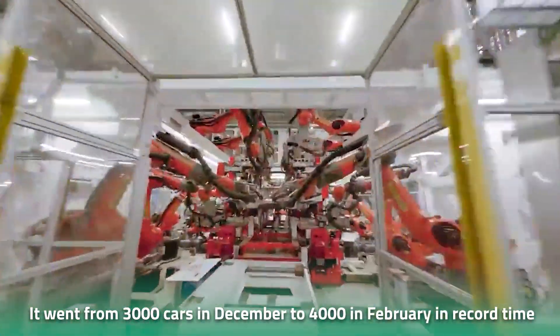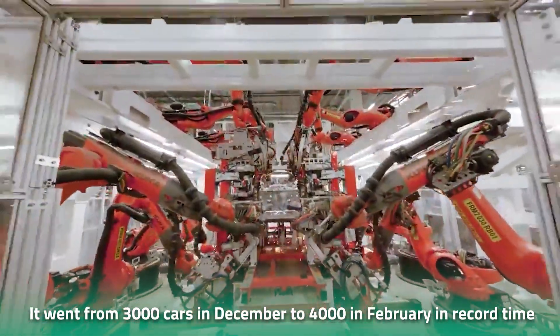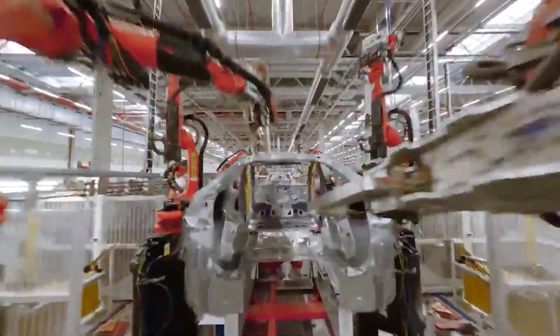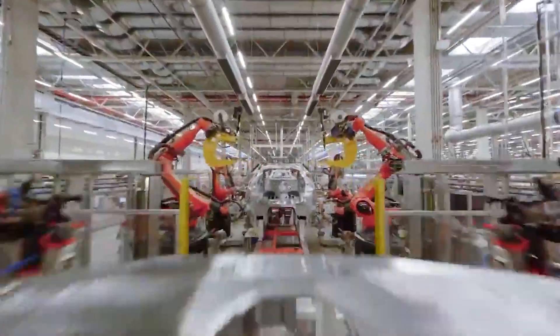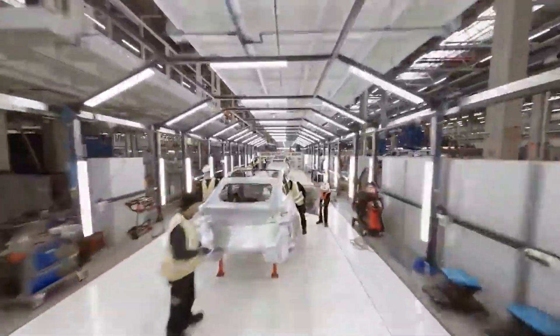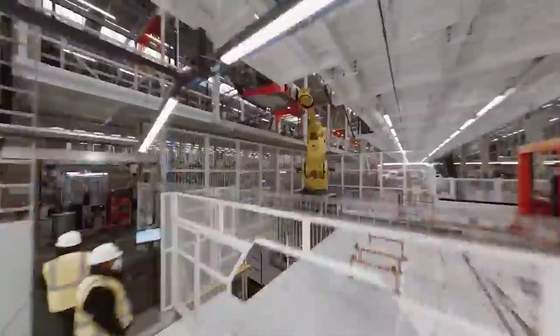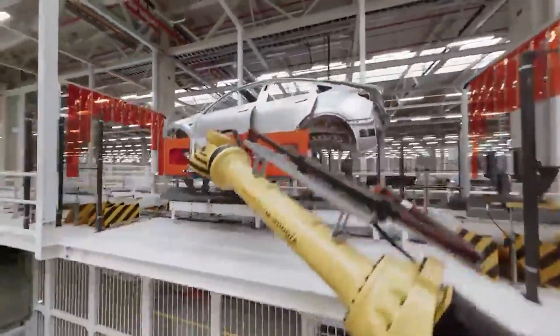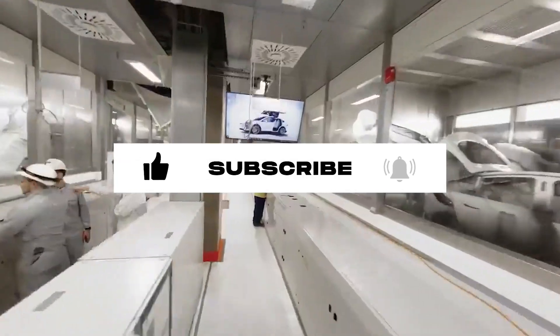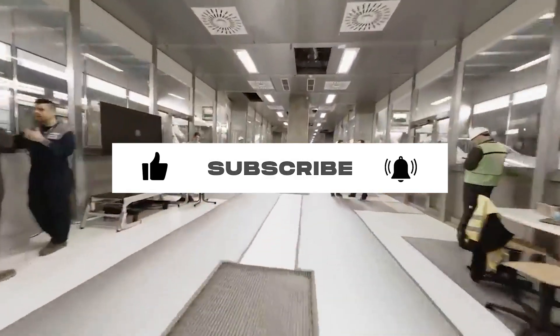The Giga Berlin factory is making the right moves to ramp up production. It went from 3,000 cars in December to 4,000 cars in February in record time, and from the looks of things, it will be hitting 5,000 in no time. According to the company's current contract, it can go as high as 10,000 units per week. If Tesla keeps ramping up production, it could reach that target in about 12 months, and with the expansion application filed, it could very well take its game to the next level.